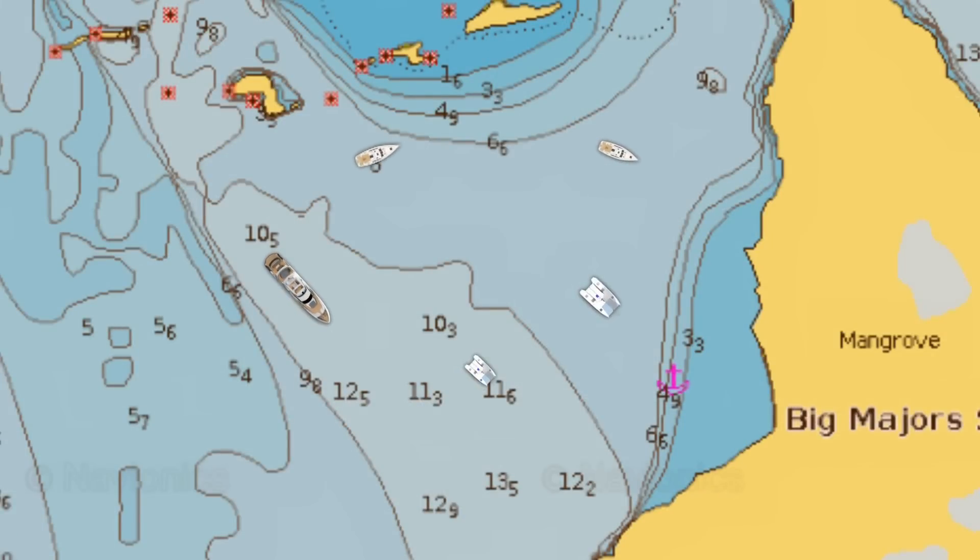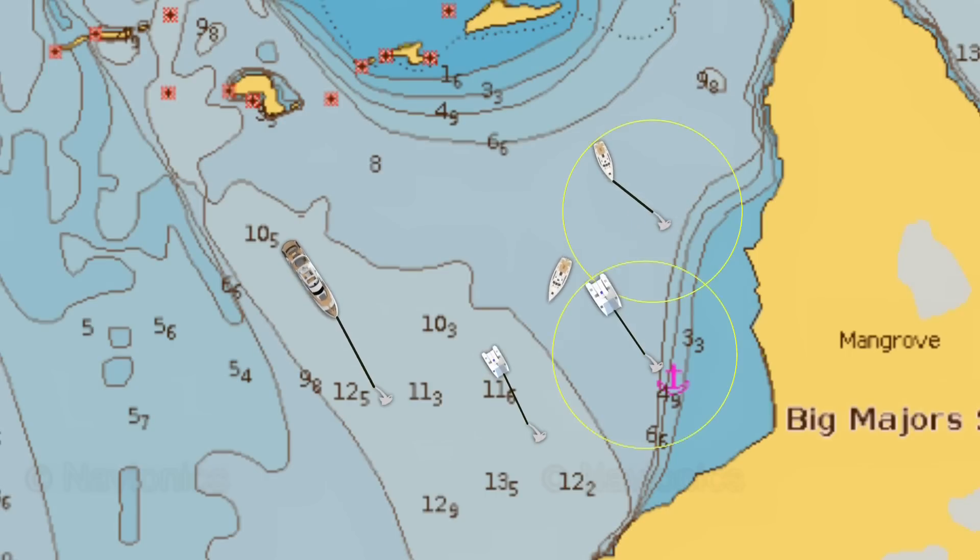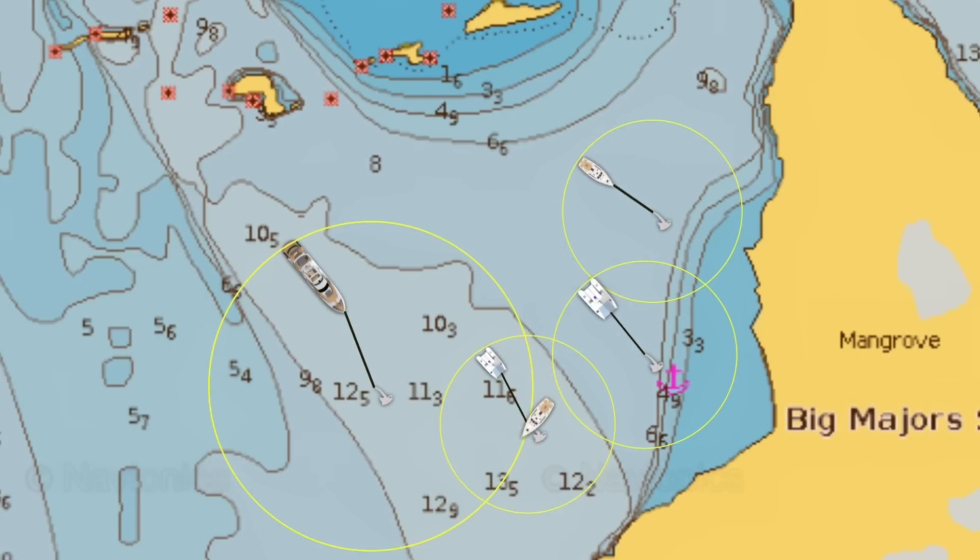I visualize how the other boats are positioned and estimate where their anchors are. Assuming they have anchored properly with five or six to one scope, you can create a plan of the anchorage and see where you might fit in. Note that catamarans moored on their bridles will swing less than keel boats, and the 90-foot super yacht will swing differently as well. We will plan our position to drop the anchor outside the radius of their swinging circles.